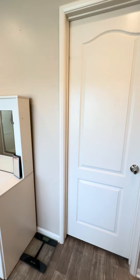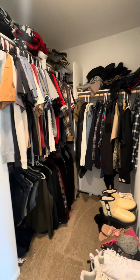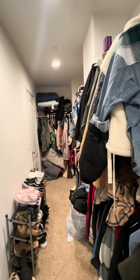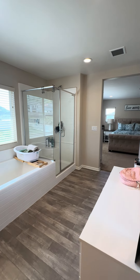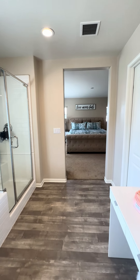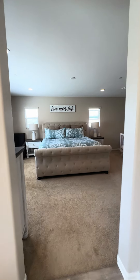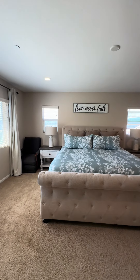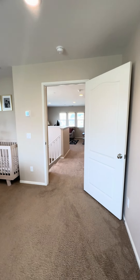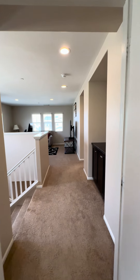Let me show you this closet. It is a nice big walk-in closet — you have this whole side and that whole side, plenty of room for your clothes. Heading back out, leaving the primary, coming back into the primary room, and now we're going to leave and head down the hallway.